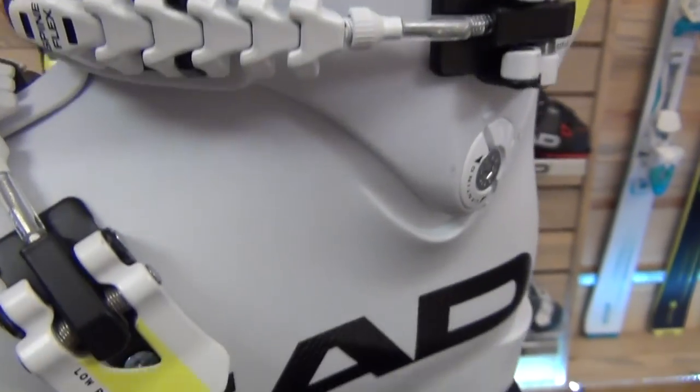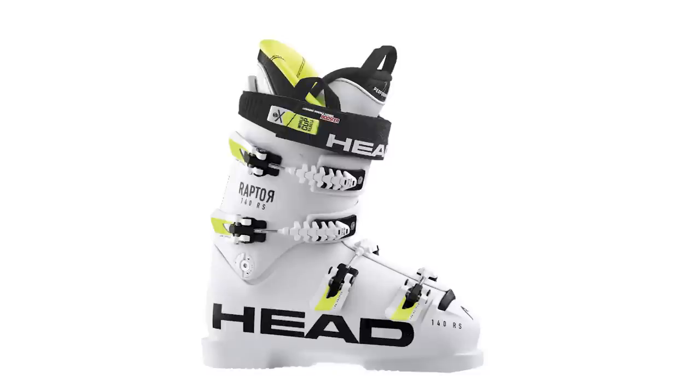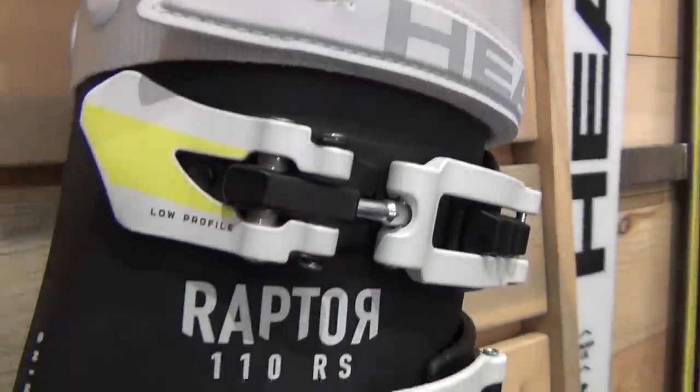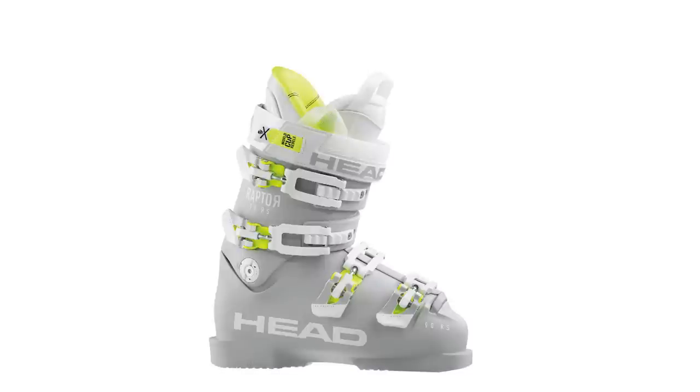In the RS line, we start at the Raptor 140 RS, the Raptor 120 RS, the men's Raptor 100 RS, and then we move into the women's Raptor 110 RS and the Raptor 90 women's RS.